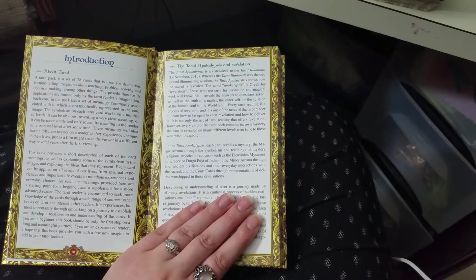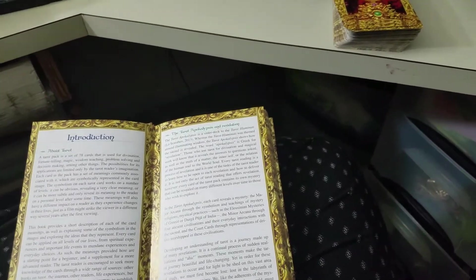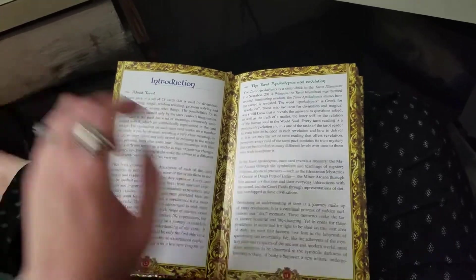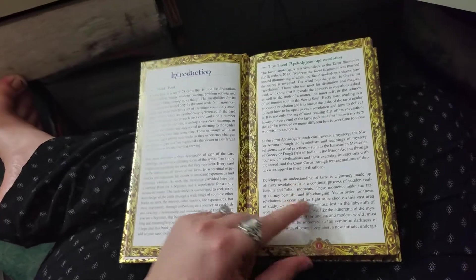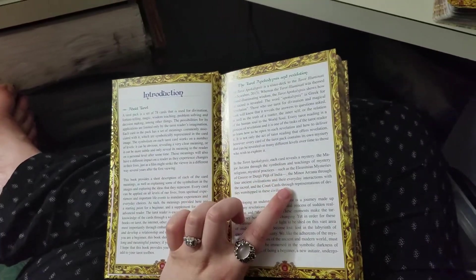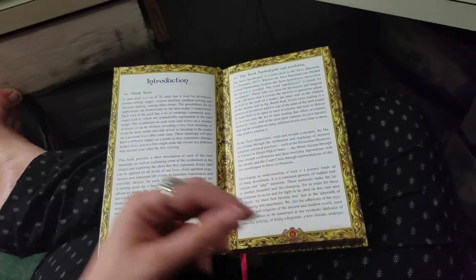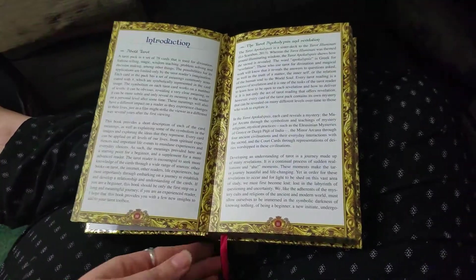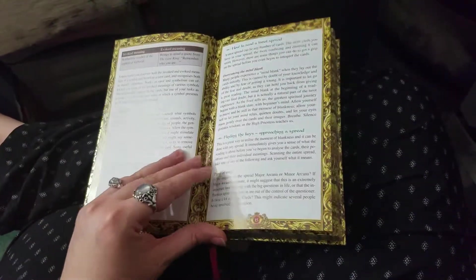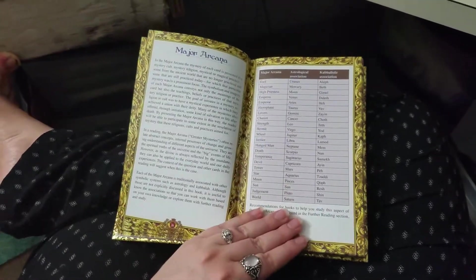I'm just going to read real quick what the distinction is between this deck and the Tarot Illuminati. It says: 'The Tarot Apocalypsis is a sister deck to the Tarot Illuminati. Whereas the Tarot Illuminati was themed around illuminating wisdom, the Tarot Apocalypsis shows how the sacred is revealed. The word apocalypsis is Greek for revelation.' And then down here it says: 'In the Tarot Apocalypsis, each card reveals a mystery — the Major Arcana through the symbolism and teachings of mystery religions and mystical practices, and the Minor Arcana through four ancient civilizations and their everyday interactions with the sacred, and the court cards through the representations of deities worshiped in these civilizations.' So already we are introduced to this deck as a worldwide representation of different myths, different mysteries, and different cultural practices. That is the bomb diggy bomb. When I first read that, I was like, oh shit, I'm ready to get started.